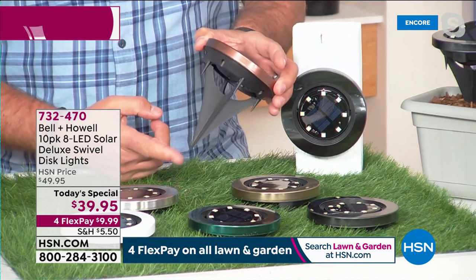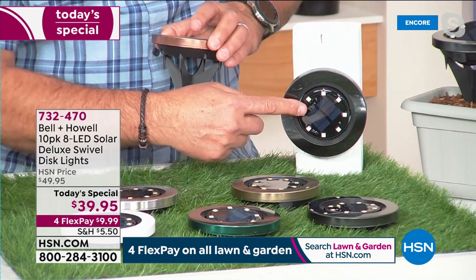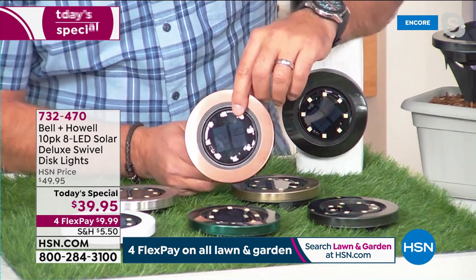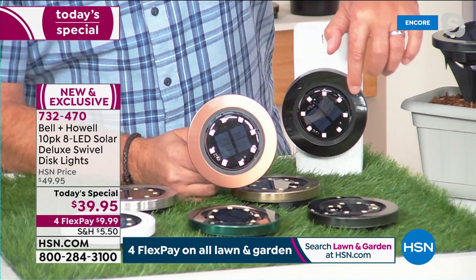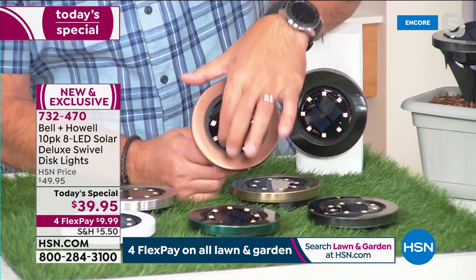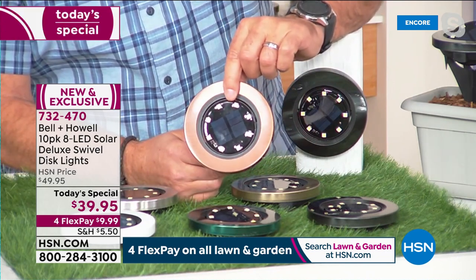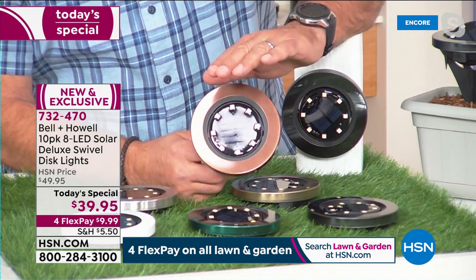What really makes these special is you can use them so many different ways. You can stake them into the ground - you're getting a stake with each one, so 10 stakes total. You can also use them flat on any surface, or mount them vertically. Three different ways to use these. The finish on all of them is 305 stainless steel regardless of color, with a brushed finish. Even the black, which last year was a glossy finish, now has a beautiful matte finish. And they swivel - you can aim this light anywhere you want.